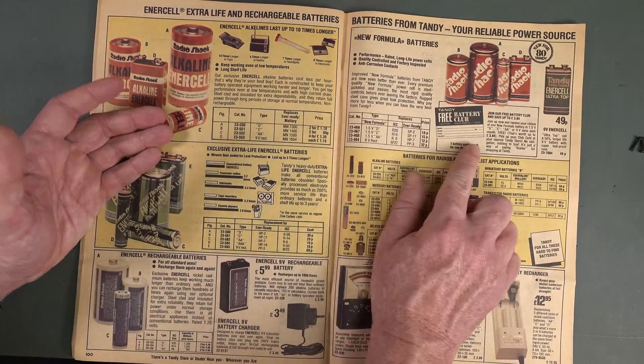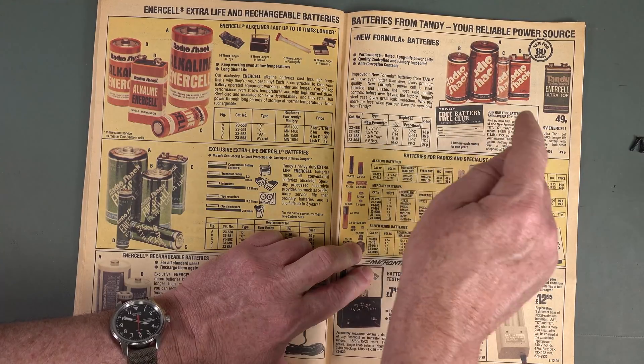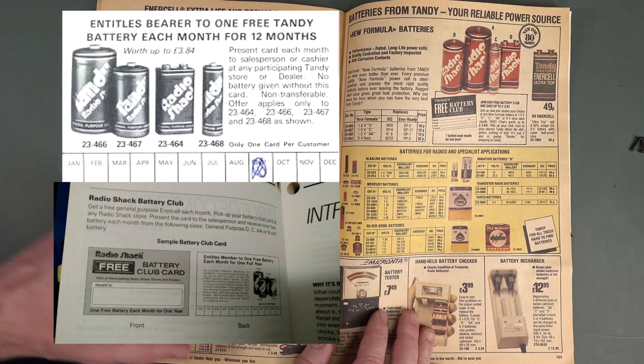Radio Shack rebadged everything. The free battery-of-the-month club — hands up if you had that. Every month you'd go in and they'd mark it off on a card with every month on it.